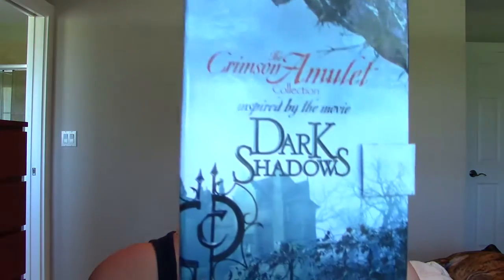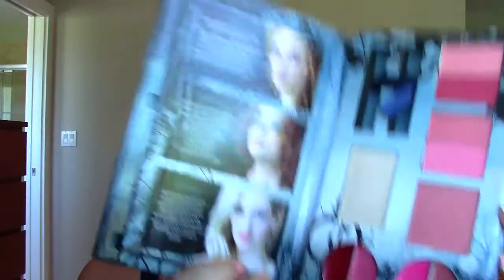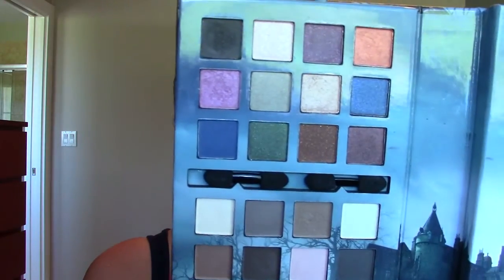Another palette is the Dark Shadows NYX Palette. Years and years ago I got this. I just don't use it. It came with some blushes and lip products — way too shimmery. There's the eyeshadows. They're not very good quality, so I never use them. So I'm saying goodbye.